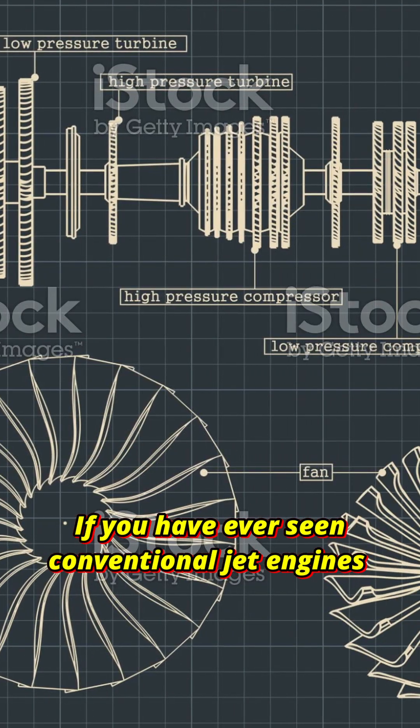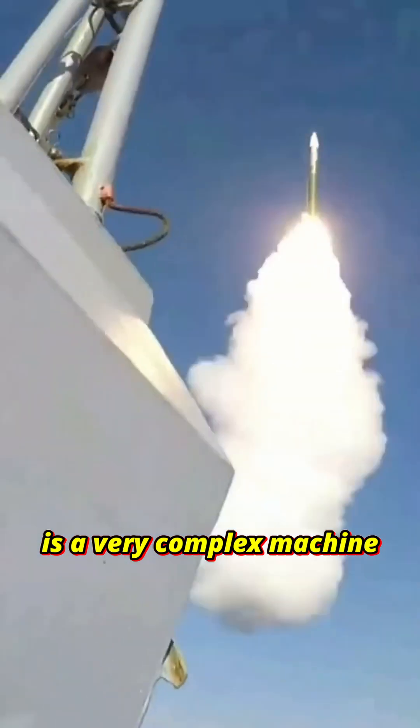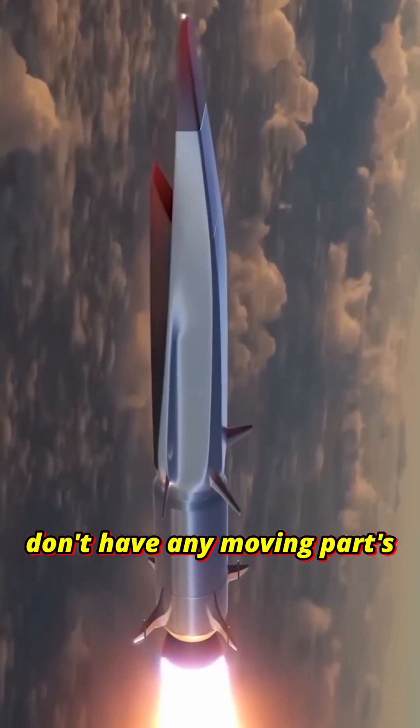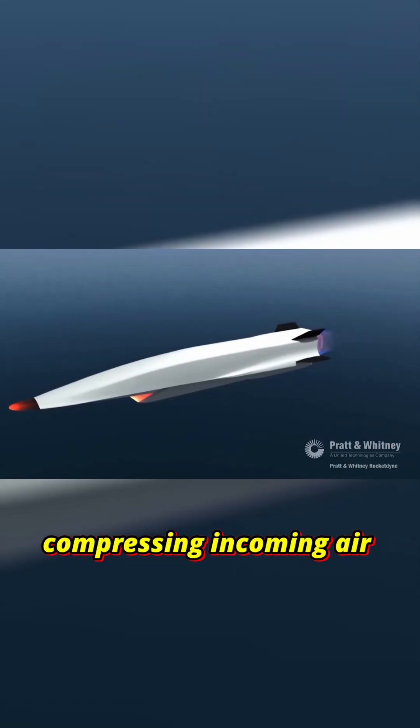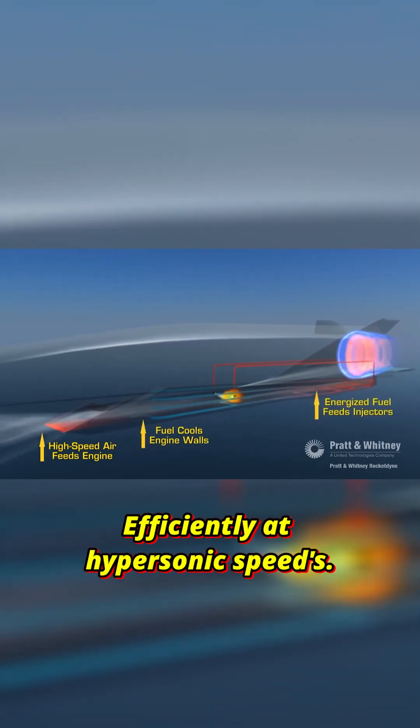If you have ever seen conventional jet engines with their big rotating parts, you may think that a scramjet is a very complex machine, but in reality it's quite simple as they don't have any moving parts. The scramjet engine works by compressing incoming air at supersonic speeds and then mixing it with fuel before igniting it, allowing the engine to operate efficiently at hypersonic speeds.